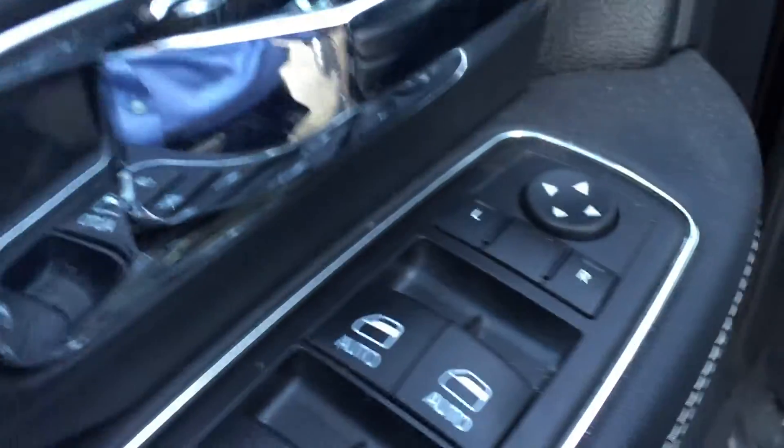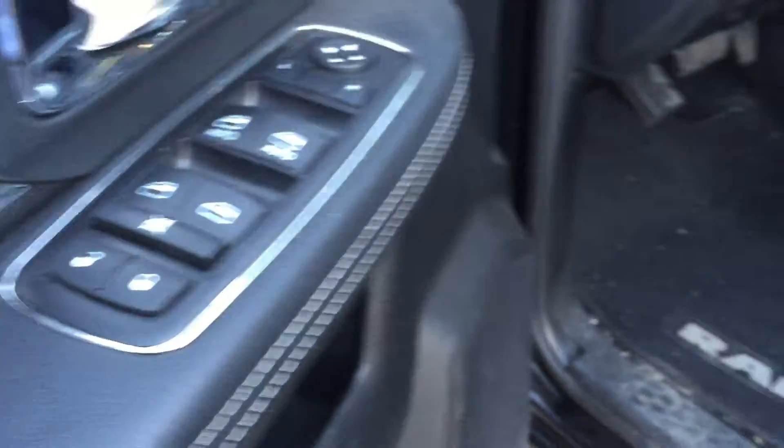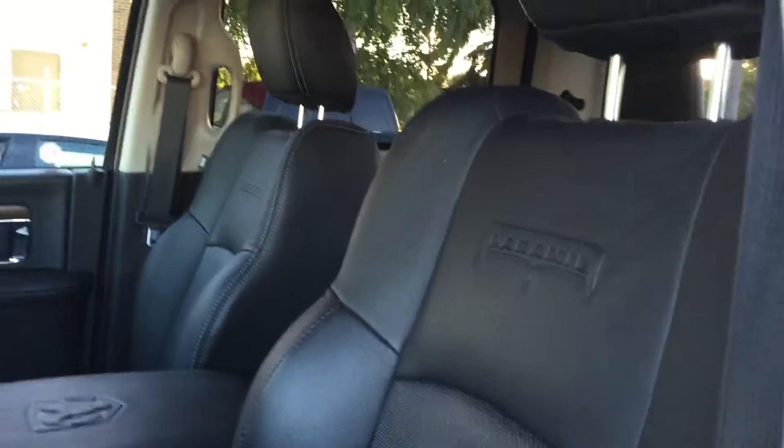So here you got your power windows, power locks, power mirrors. You have your power seat.